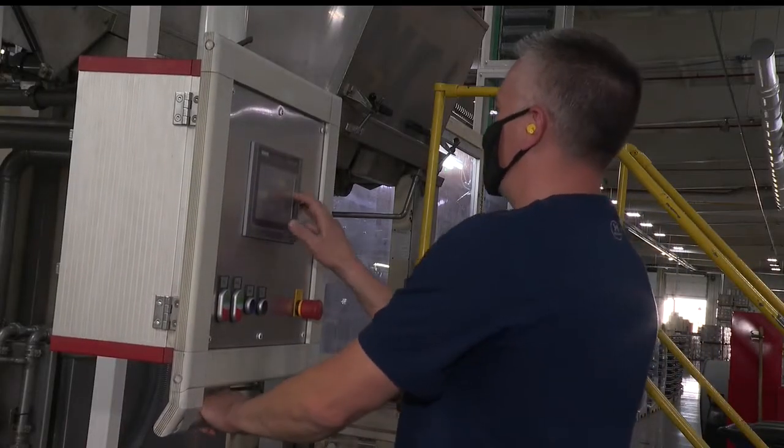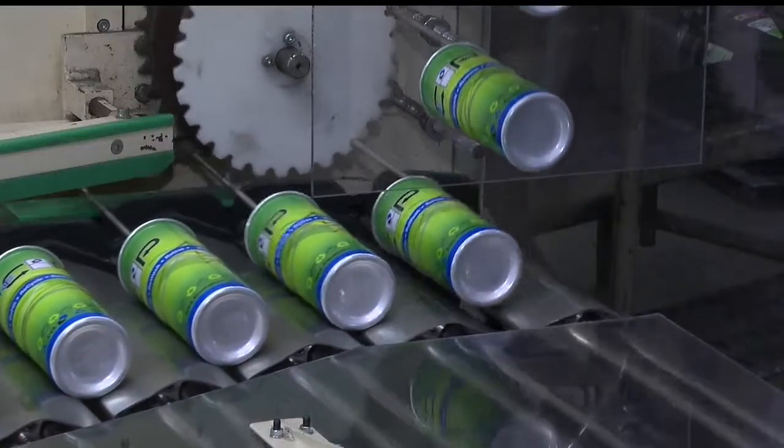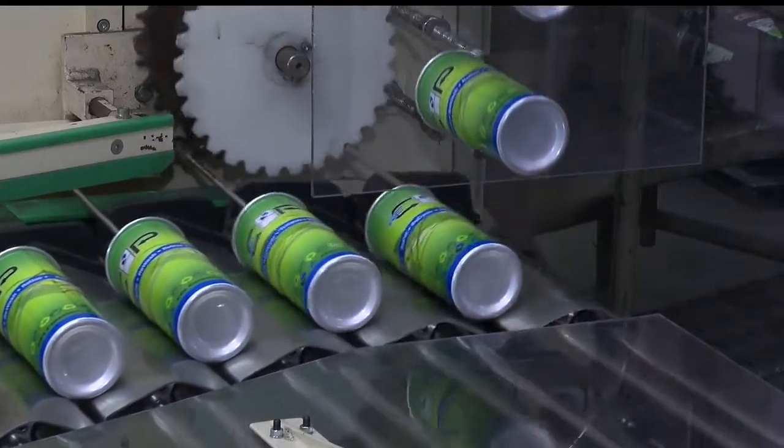The manufacturing process also comes full circle. The scrap material from the line goes back into the raw material that creates new slugs. It starts out as an aluminum slug that looks like a hockey puck. We extrude it out into a cylinder, trim it, clean it, coat it inside and out, form it, and then package it.